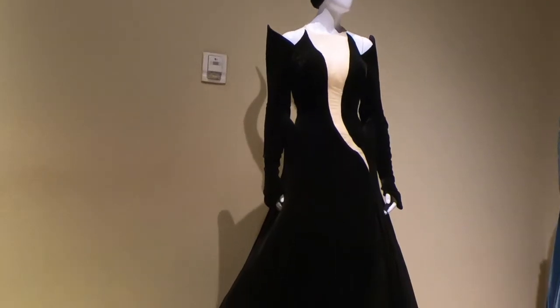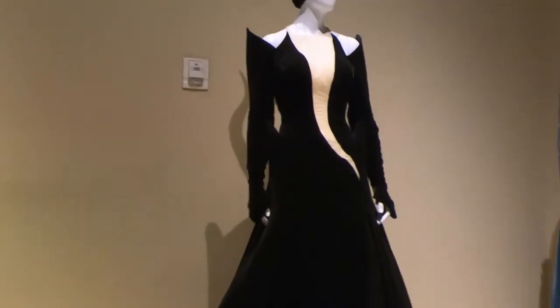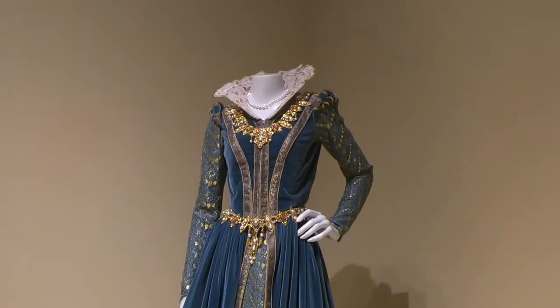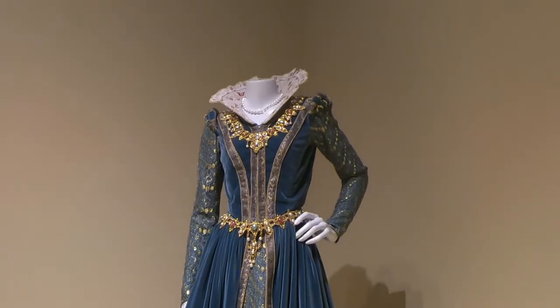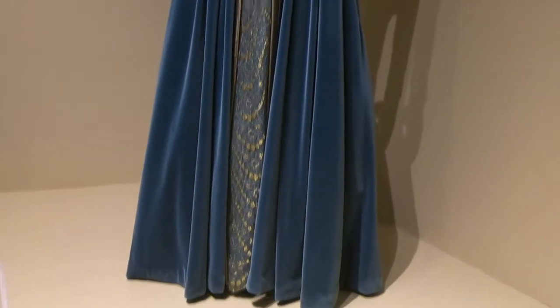This is the actual outfit worn by Angelina Jolie in the Maleficent movie — this is awesome! Still from Maleficent, this is worn by Queen Ingrith, and this was actually worn by Michelle Pfeiffer in the Maleficent movie also. This is awesome, just beautiful.